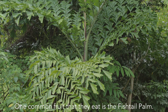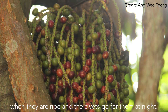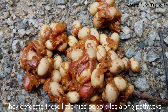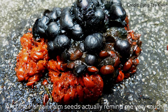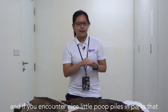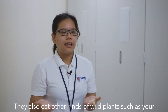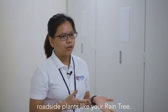One common fruit they eat is the fishtail palm. The fruits are red when they are ripe and the civets go for them at night. They then defecate these seeds along pathways. The fishtail palm seeds actually remind me very much of bubble tea pearls, so if you encounter little droppings in parks that look like bubble tea pearls, that's from fishtail palm fruits. They also eat other kinds of wild plants such as roadside plants like the rain tree.